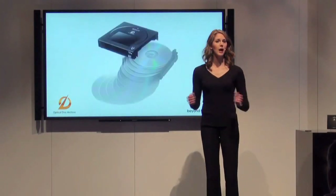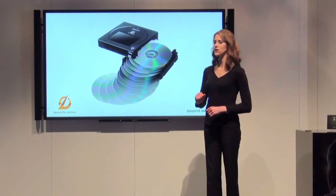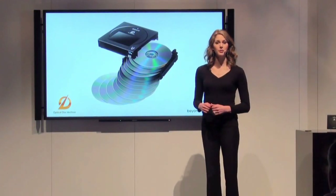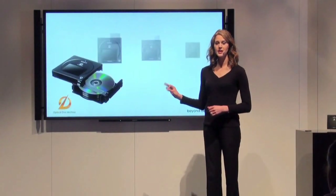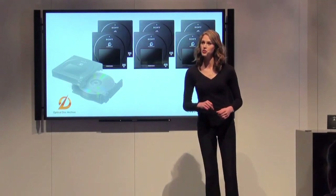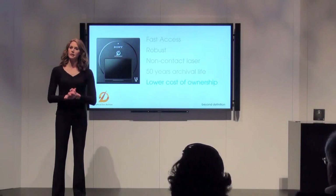For all these reasons, Optical Disk Archive is a winner. Each cartridge contains 12 optical disks. Multi-layering technology means the maximum capacity is 1.5 terabytes.